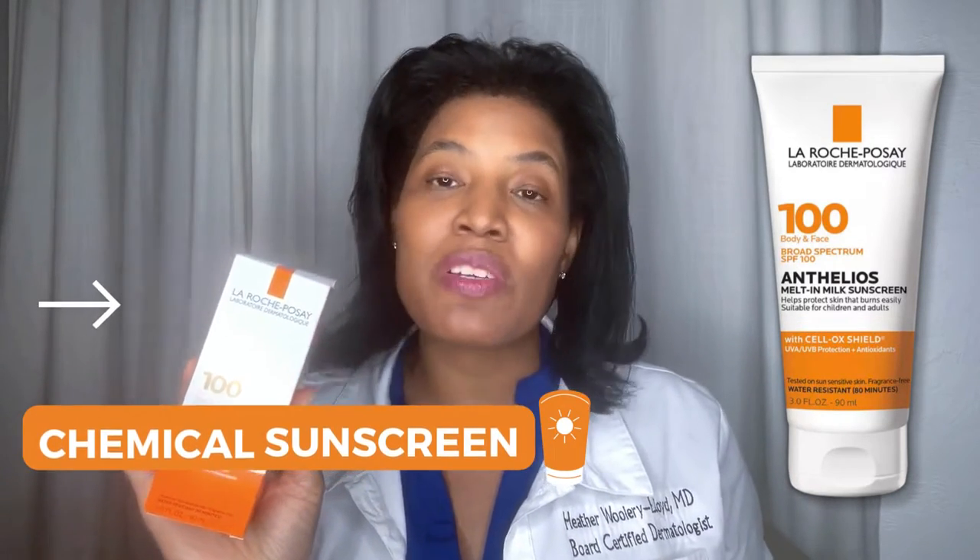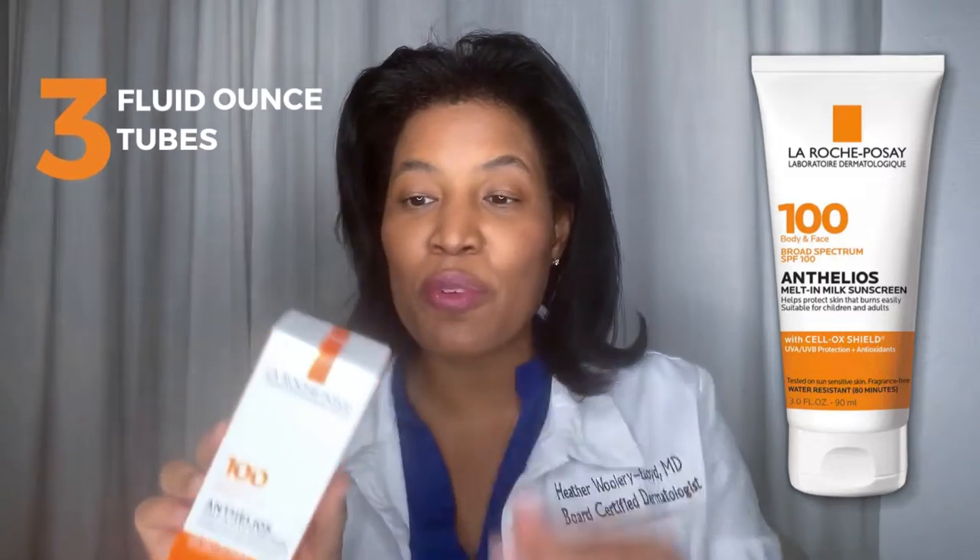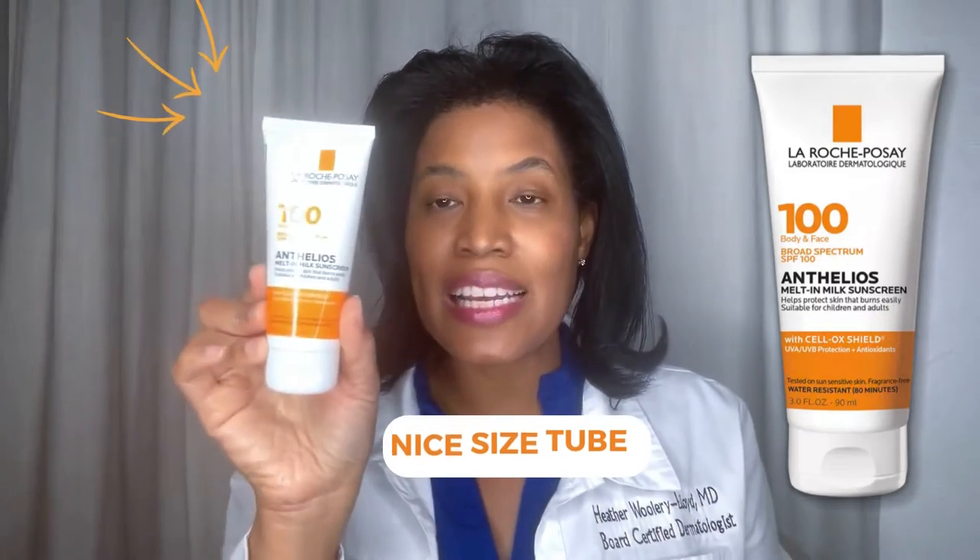It's a sunscreen that can be used on the face and the body, and this is a chemical sunscreen. So unlike mineral sunscreens, it will not leave a cast. It comes in a box like this, and the tube is a three-fluid ounce tube — a nice-sized tube.